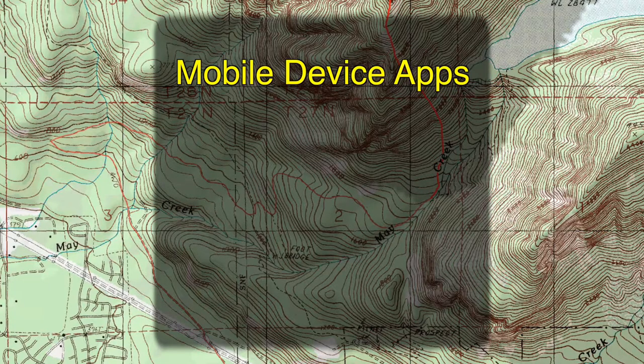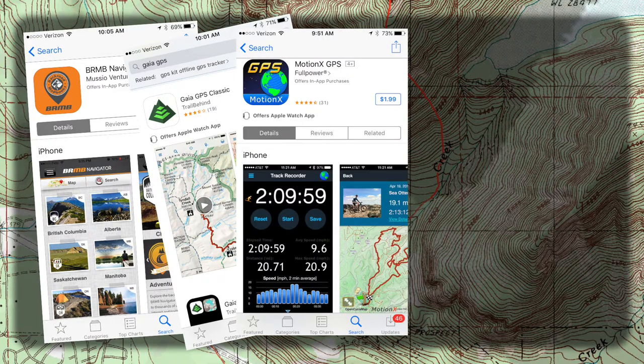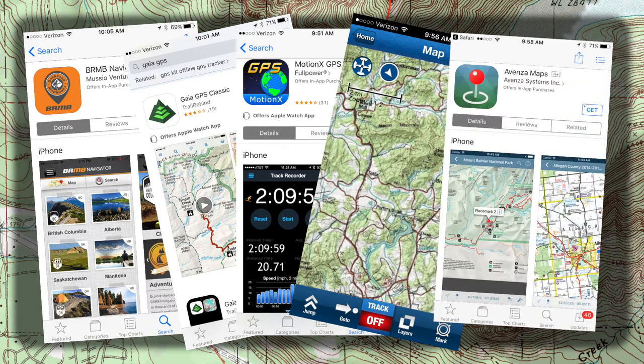There's a continuously evolving list of apps available in the Android and Apple markets. Of the many maps available in both app stores, Backcountry Navigator, Gaia, MotionX, Trimble Outdoors, Trimble Outdoors Pro, Avenza Maps, and the Carta Tracks system are some that we recommend.